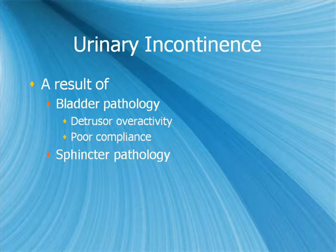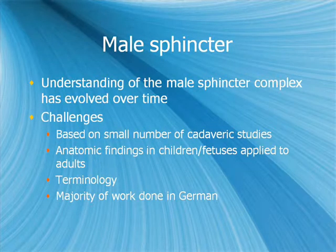Urinary incontinence is due to either, or both, bladder pathology — in the form of detrusor overactivity or poor bladder compliance — or sphincteric pathology. The male sphincter complex has undergone a change in understanding over time. Initial understanding was based on a small number of cadaveric studies, many of which were anatomic dissections in children and fetuses applied to adult patients, with confusing terminology around the various sphincters.